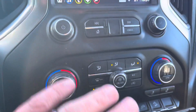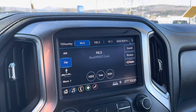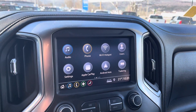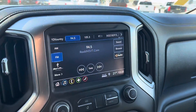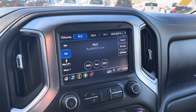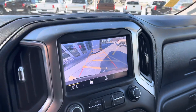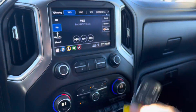We have heated seats, dual-zone climate control, AM/FM/XM radio, and Apple CarPlay and Android Auto — simply plug your phone in and it mirrors whatever is on your phone. I personally like it for navigation, whether that's Google Maps or Waze. There's also a nice backup camera, dual glove boxes, and remote start with two key fobs.